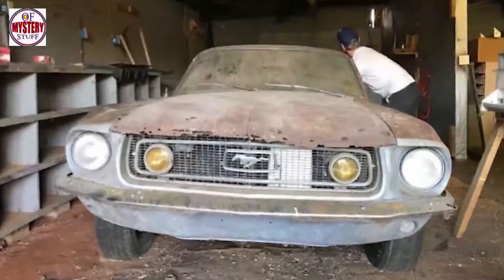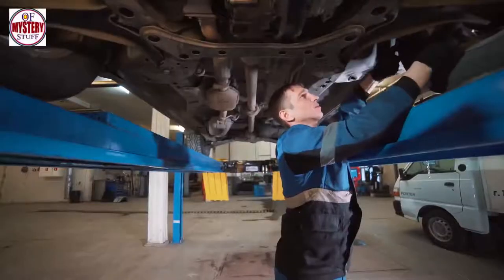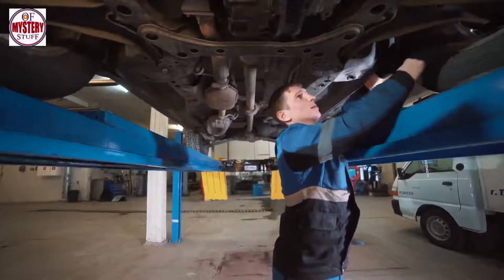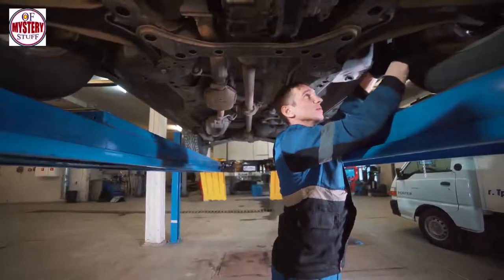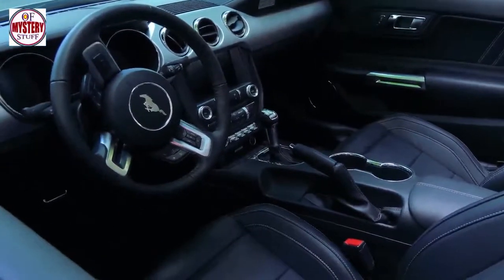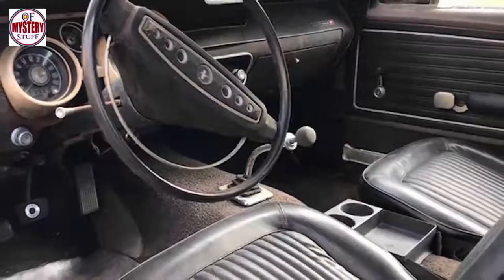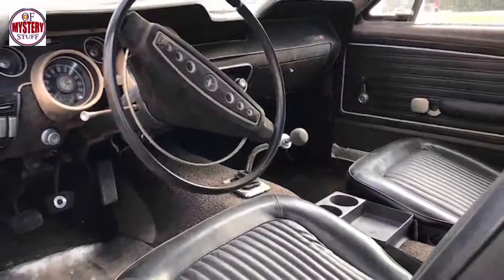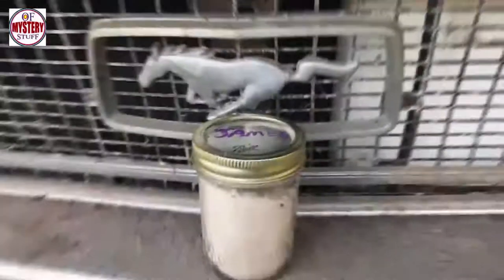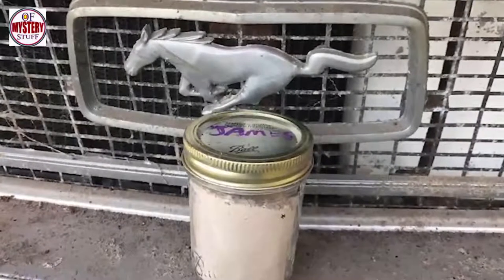With such a unique story behind such a unique vehicle, purchasing the car seemed like a no-brainer for Zach. He began looking the car over, and after finding the exterior in pretty decent shape, he decided to take a look inside. The interior was a little more worn than he'd expected, but with a little time and effort, it would shine up brand spanking new. But as he continued to examine the car, he noticed an unusual feature that certainly hadn't come factory installed. Resting in the passenger seat was a small mason jar filled with a strange white powder and labeled 'James.' Puzzled, Zach turned to Bruce and asked what the peculiar object was.